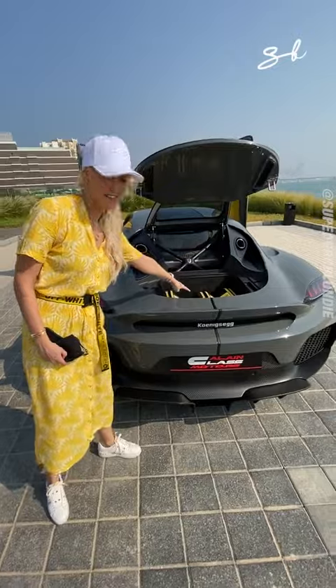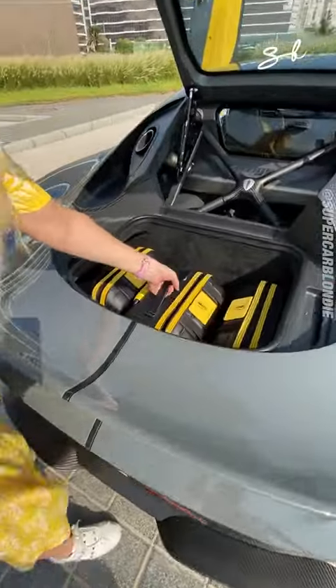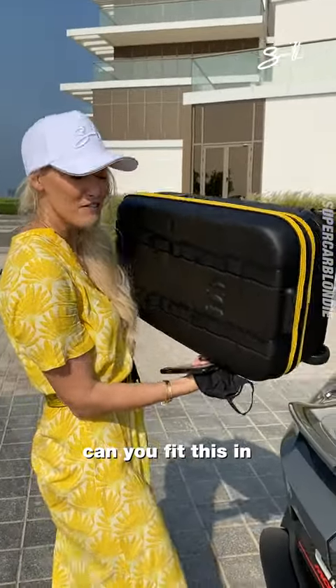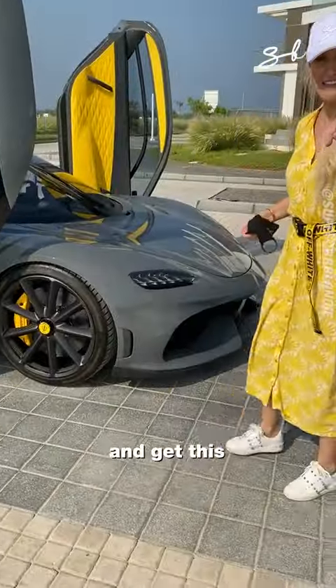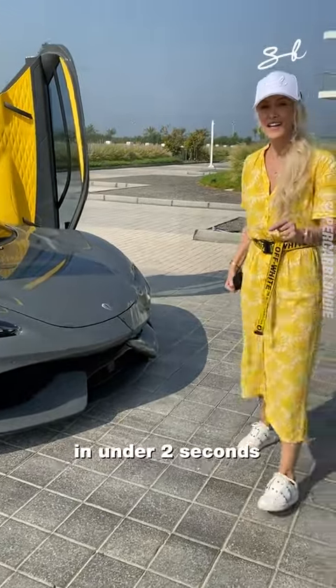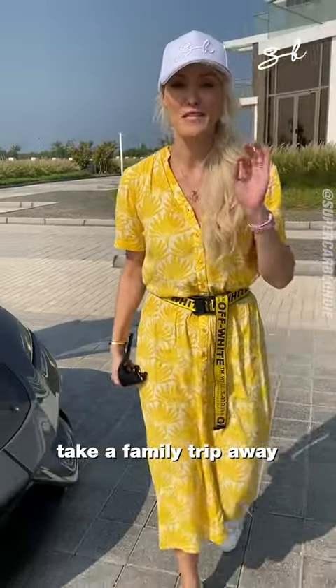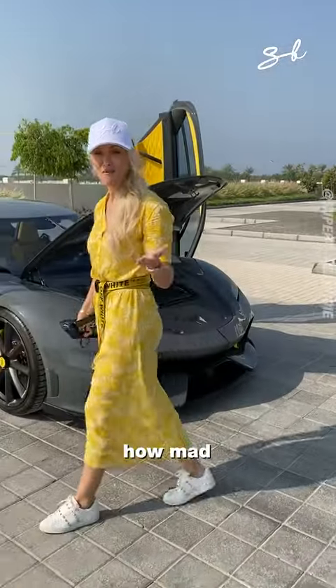Three full-size carry-on bags — look at this. In what hypercar can you fit this in? Zero to 100 in under two seconds. Here's your other suitcase. So you can literally take a family trip away in a hypercar. How mad.